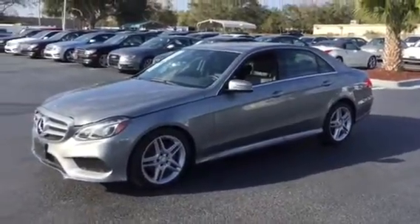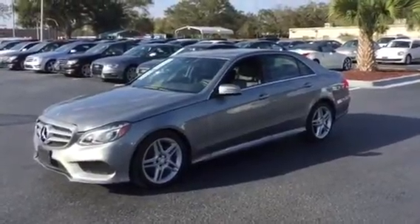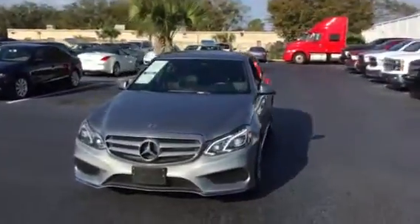Good morning, Shawn. This is Nick Caruso, RPT Auto Sales in Orlando, Florida, South Orange Blossom Trail. I'm doing a quick video for you of the E-Class Mercedes, just so you have an idea. I know you're down in Tampa.